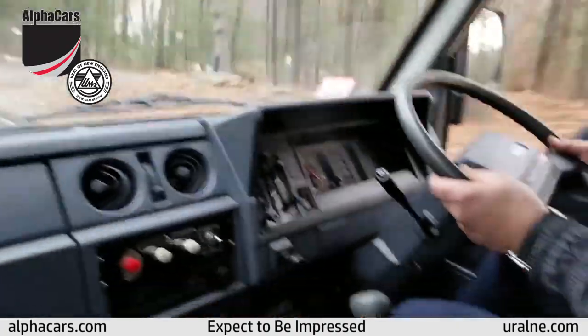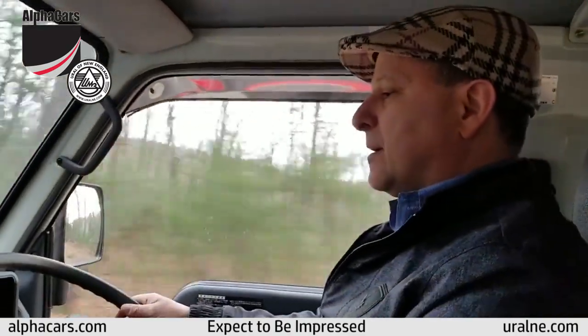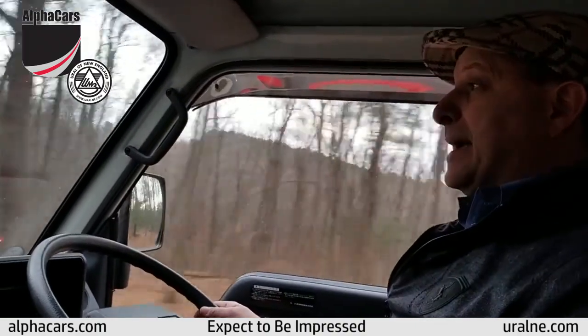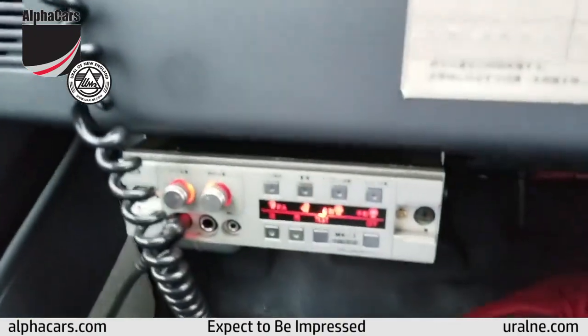The brakes are very responsive. Steering is very responsive. Plenty of power for sure. It does have a siren, it has lights, it has a PA — they all work. We don't use them on public roads.